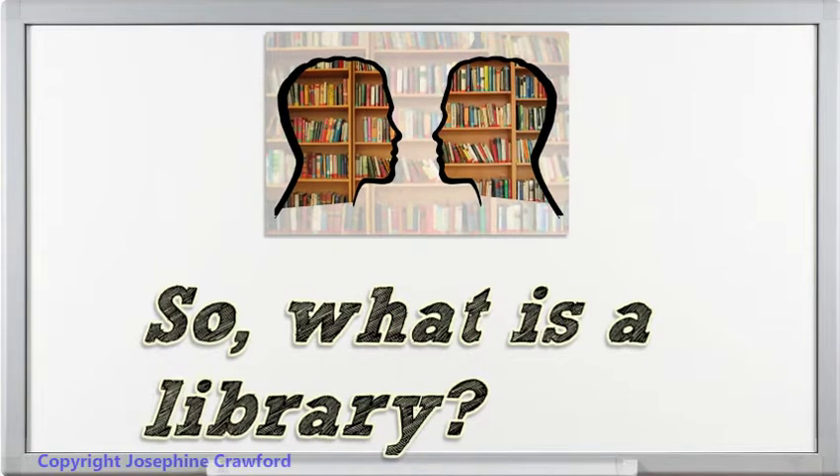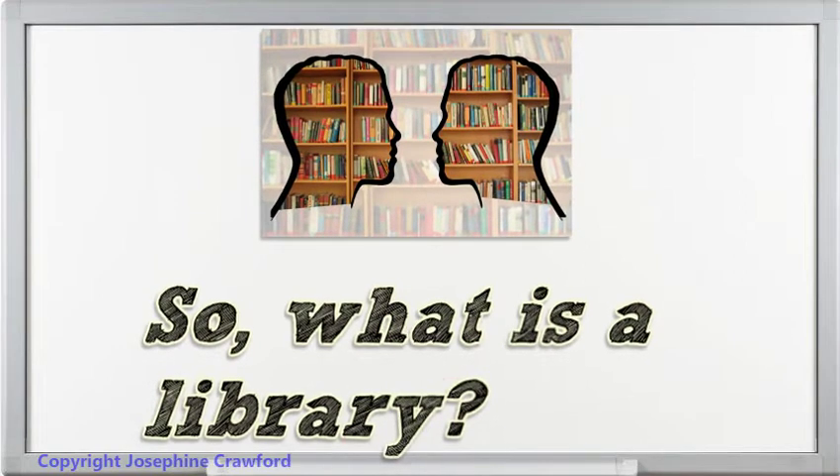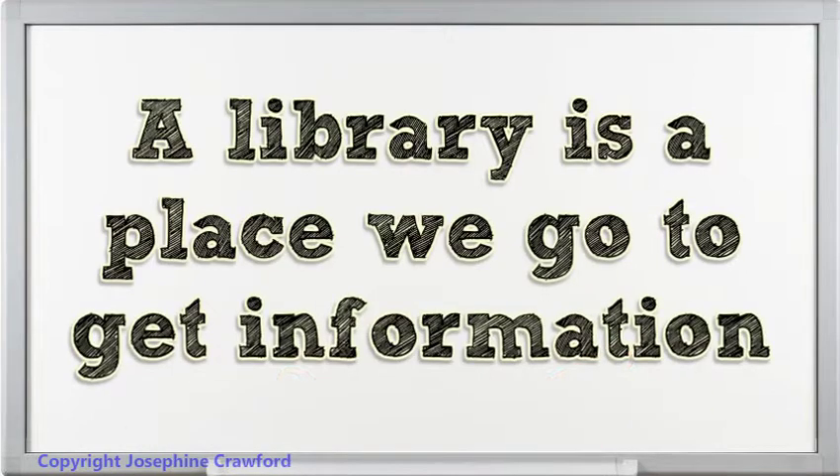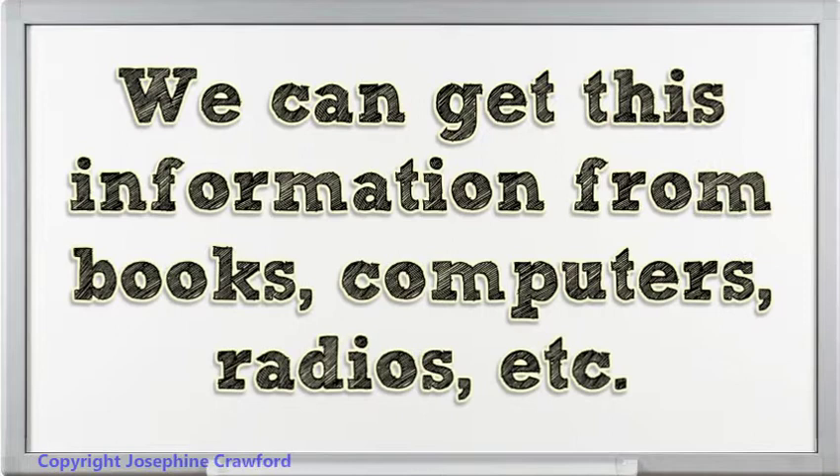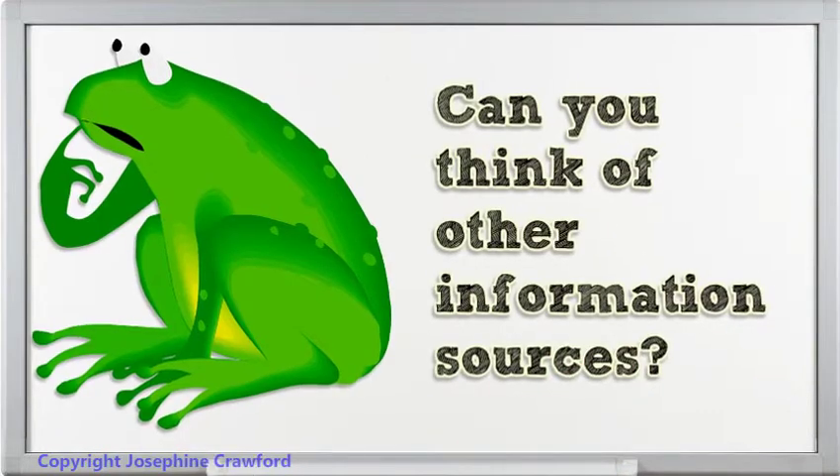So, what is a library? A library is a place we go to get information. We can get this information from books, computers, radios, etc. Can you think of other information sources?